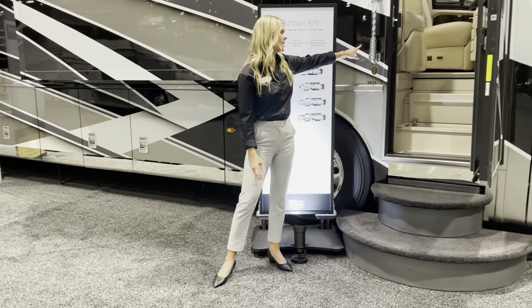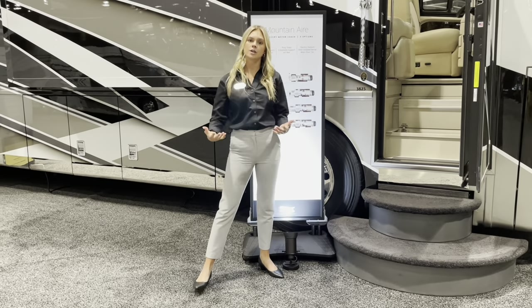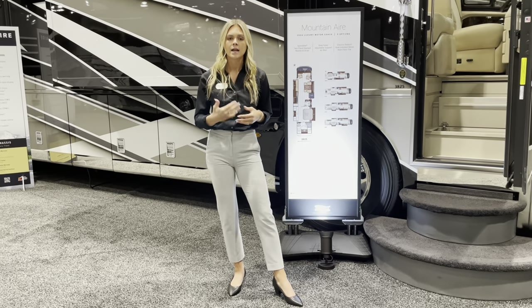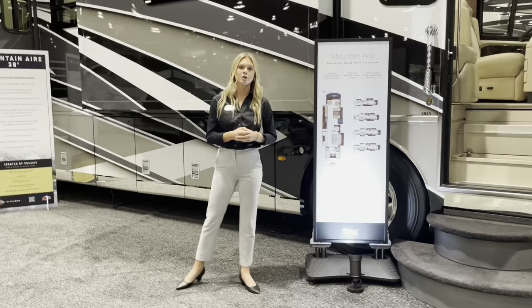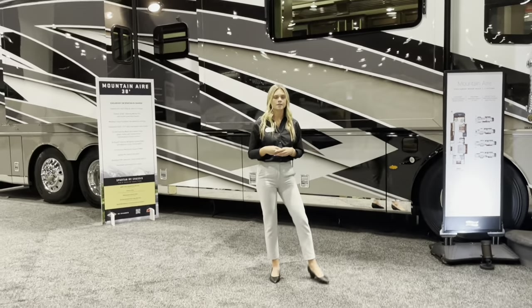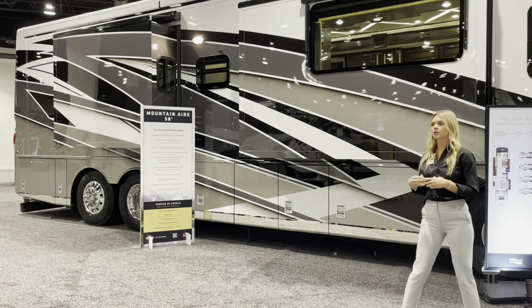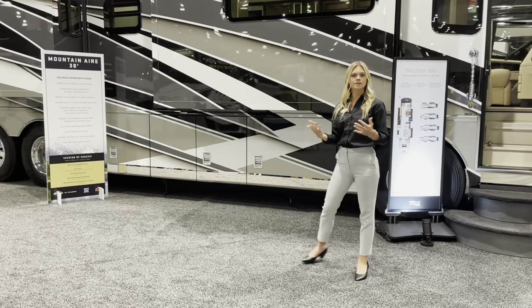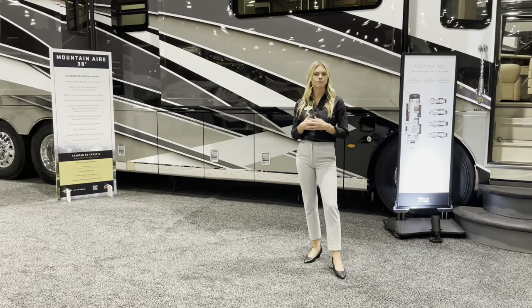You also have a customizable pin pad, so if you don't have your keys you can simply enter a code. As we make our way down the side of the coach, you'll see our 4S exterior graphics — a new graphic for this year with new colors. We only use the best, with BASF paint throughout.